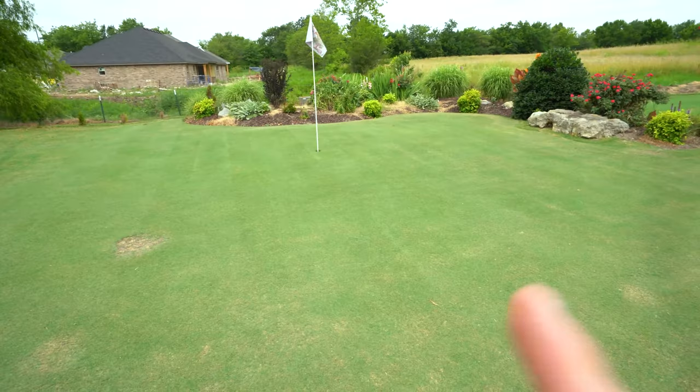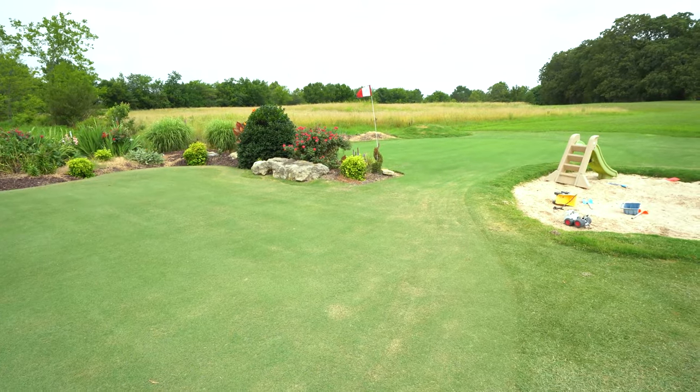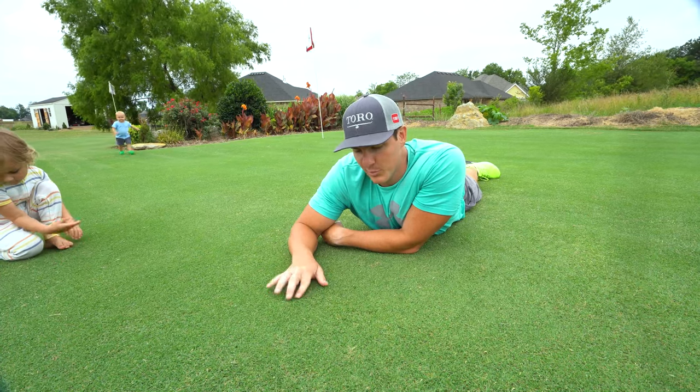By the way, this is the Tifway 419 — it's looking really good. The Tahoma 31 is over on that side so you can just kind of see a little bit of the difference. So this is Tahoma 31 Bermudagrass.